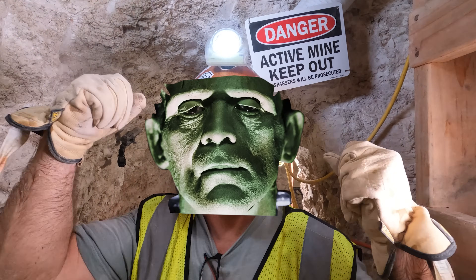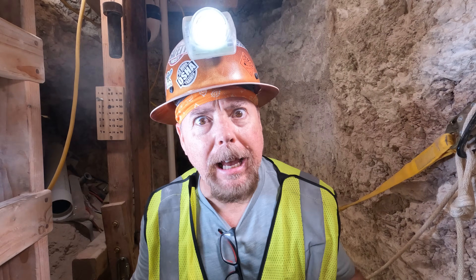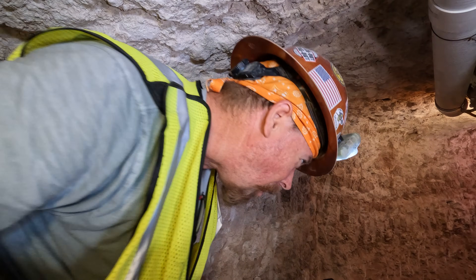We also give away a brand new Minelab Gold Monster 1000 metal detector every month. Not to mention, we host gold tours and you'll have access to our store that has our book in it — over 40 years of experience written by me and Slim, and you'll be finding gold in no time. If you want to get involved, look for the little icon at the end of the video, click on it, make a $10 pledge, and you're in like Flynn. I'll see you on the next video.